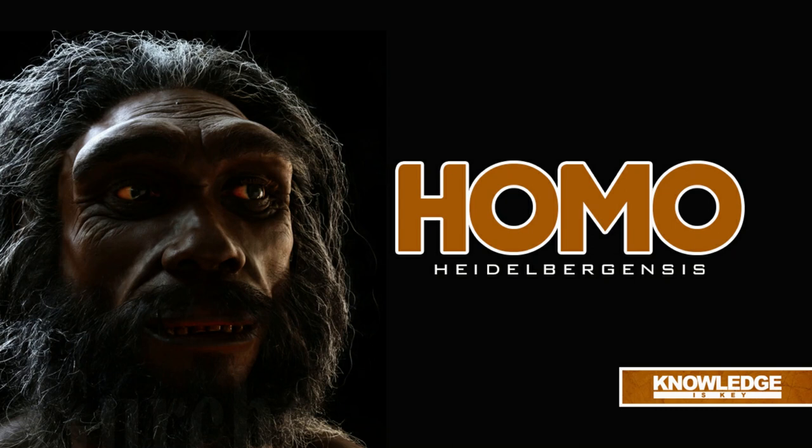In the Grafenrain-Sampad at the site of Mauer, close to Heidelberg, Germany, a powerfully formed jawbone without a chin of a hitherto unidentified type of human was found in 1907 CE. The first two left molars and premolars of this mandible were missing, but other than that, the jaw was almost intact.